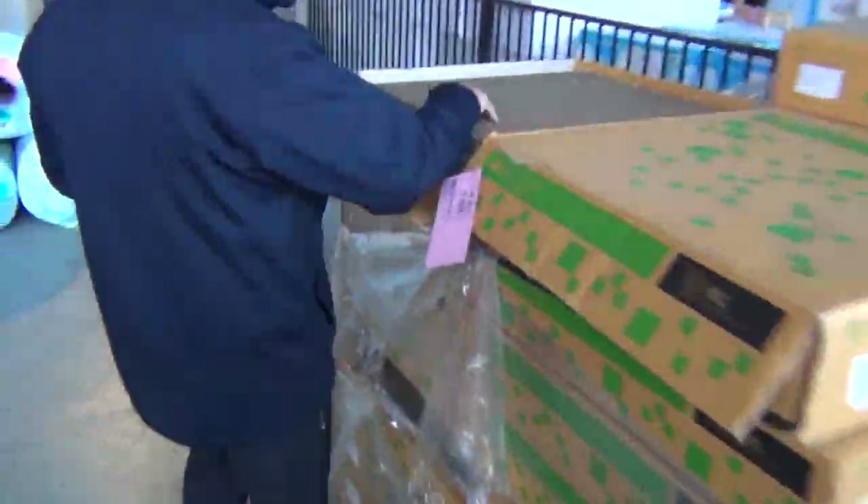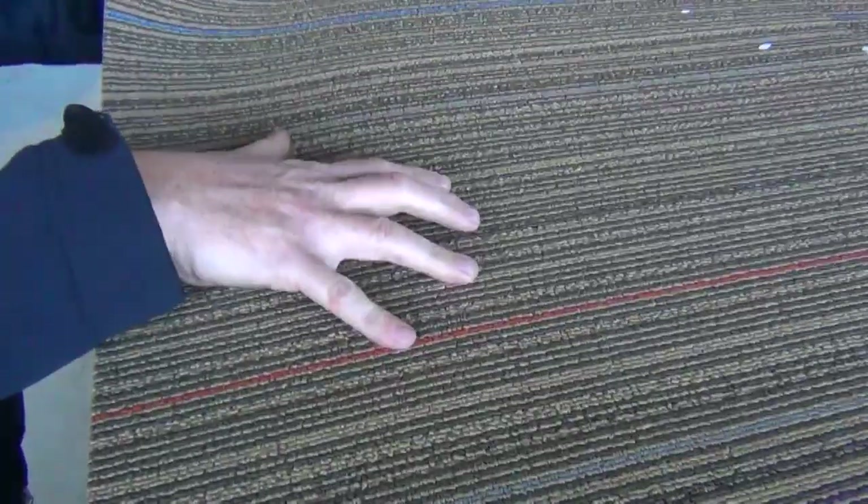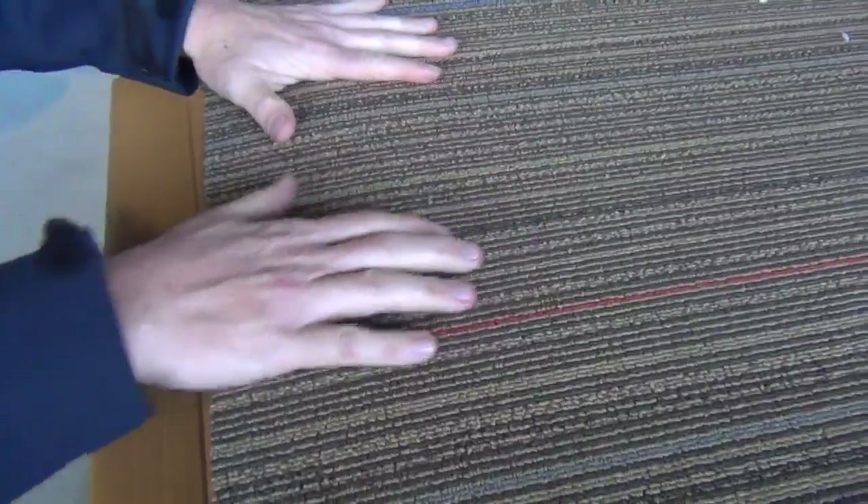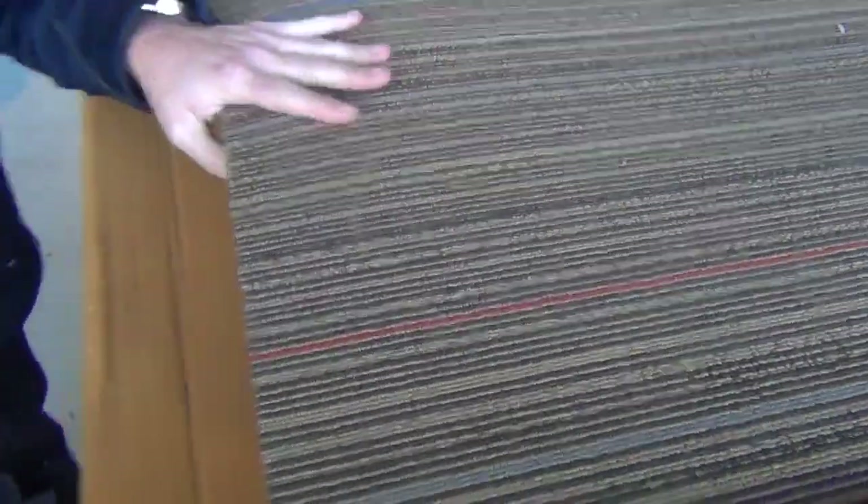Over this way we've got some more of these carpet tiles. Not many left — there's probably only a couple of hundred metres. That's our cushioned back carpet tile, 600 by 600. We've been selling them for $10 a square metre, which is great because they normally retail around about $50 a square metre. So we're onto the last lots of those.